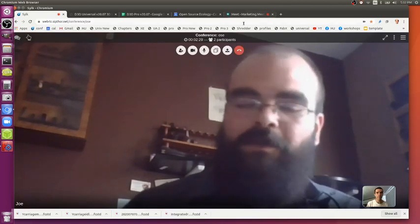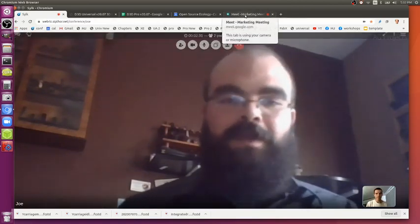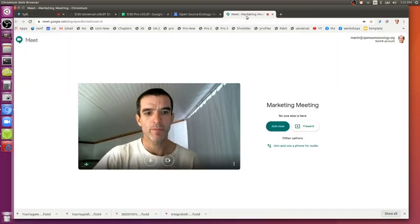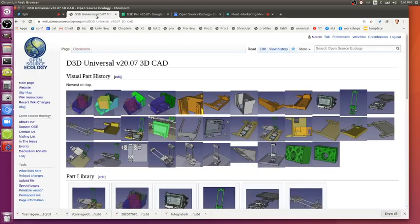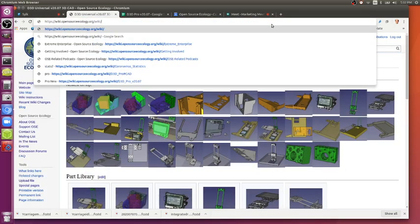I've been watching a lot of 3D printer review videos on YouTube as a way to research how they're talked about and what 3D printer buyers are looking for. Going through this kit, I'm imagining myself as one of those YouTube reviewers — what am I commenting on so far in the build process?